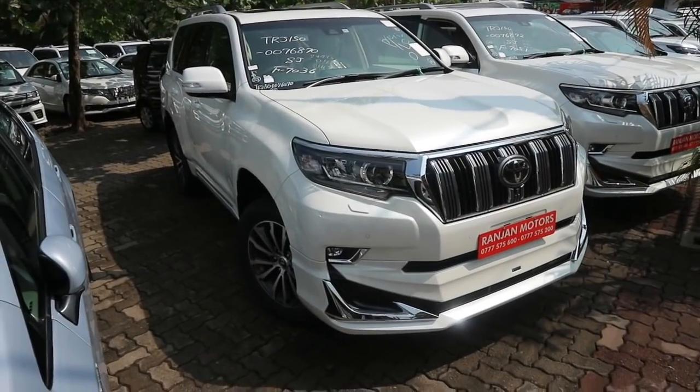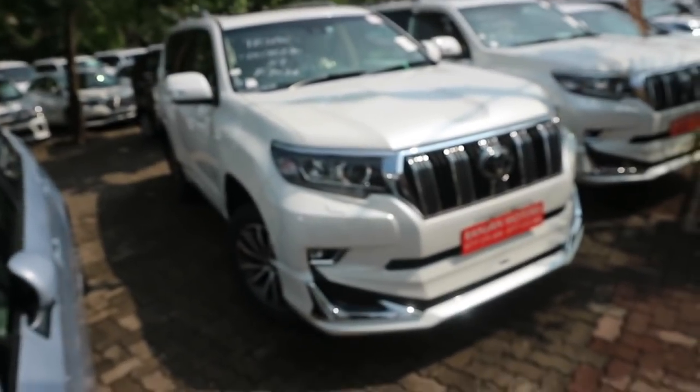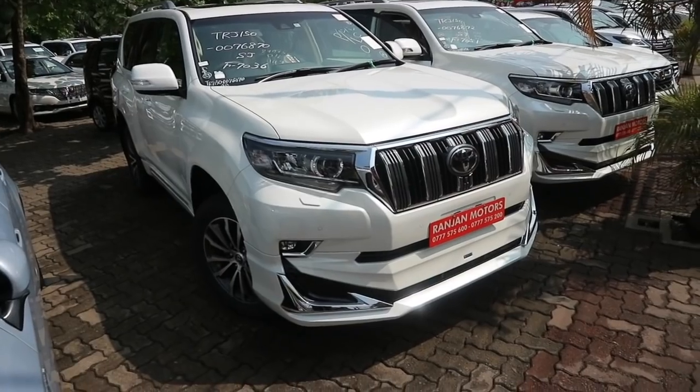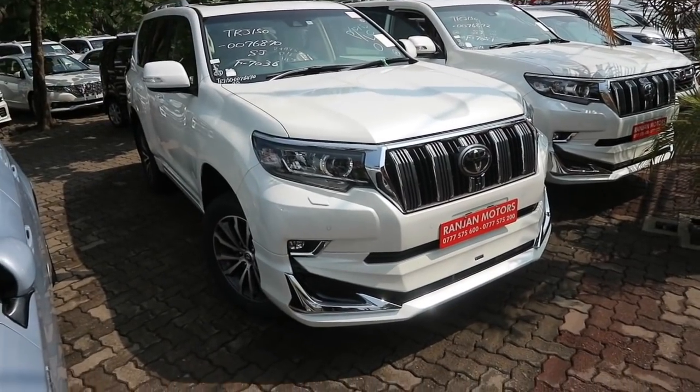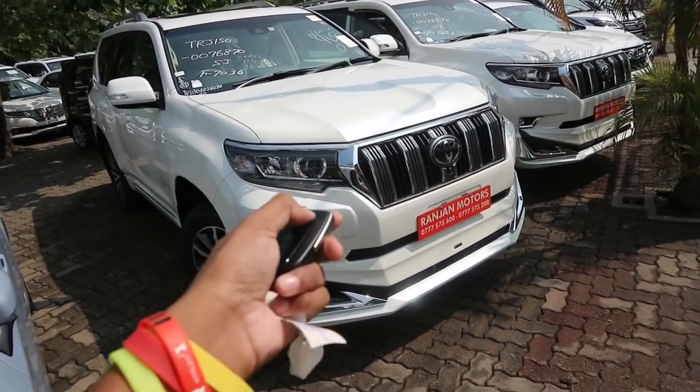Thank you all so much for watching my review on the all-new 2018 Toyota Land Cruiser Prado. As always, let me know what you think of the review and leave some suggestions of cars I should review in the comment section below. Thank you all so much for watching and I will see you guys in my next video. Drive safely till then.